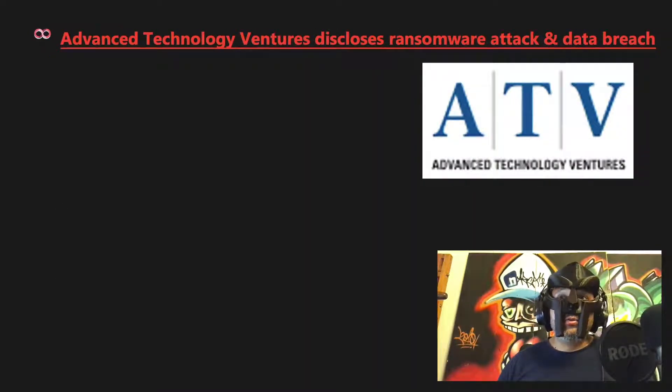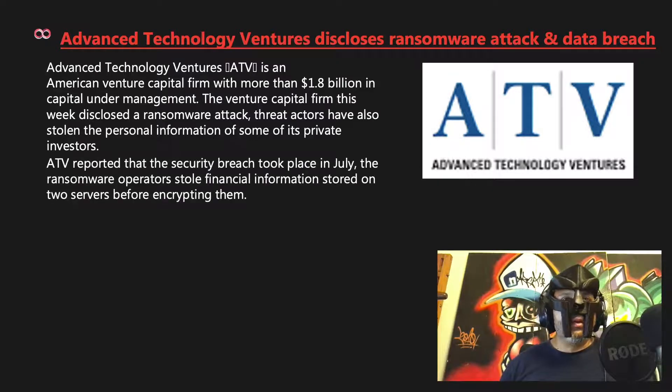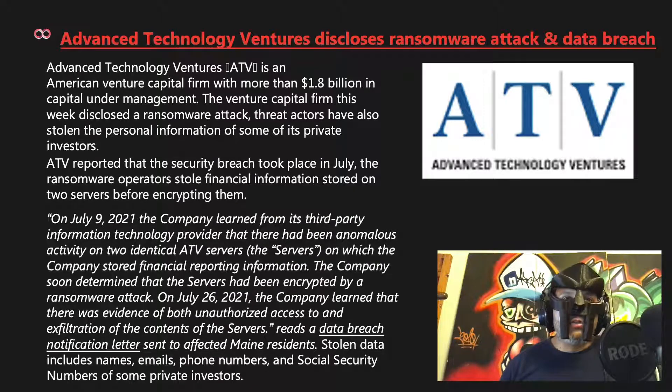Advanced Technology Ventures disclosed a ransomware attack and data breach. ATV is an American venture capital firm with more than $1.8 billion in capital under management. Threat actors stole financial information stored on two servers before encrypting them. On July 9, 2021, the company learned of anomalous activity on two ATV servers storing financial reporting information. By July 26, 2021, there was evidence of unauthorized access and exfiltration. Stolen data includes names, emails, phone numbers, and social security numbers of some private investors.